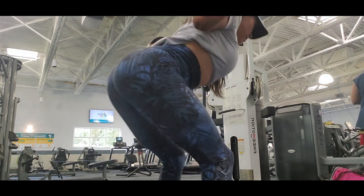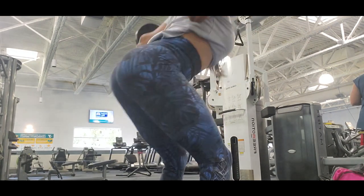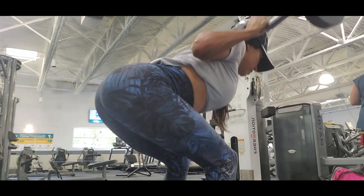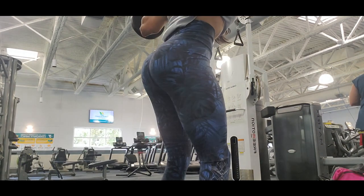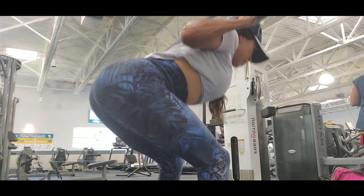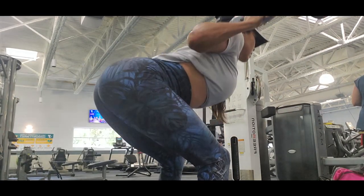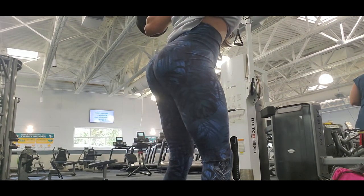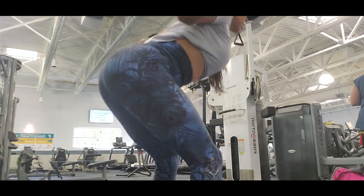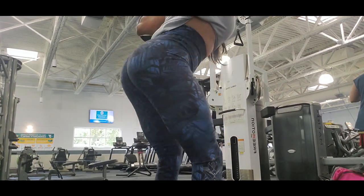I also target the muscles of the legs with the good morning exercise. The good morning is a compound exercise that works multiple muscles. The primary muscles it targets are the hamstrings, including the quadriceps and the back, which makes it a good exercise for leg day. This exercise activates and strengthens your core, so it's important that you always engage your core.